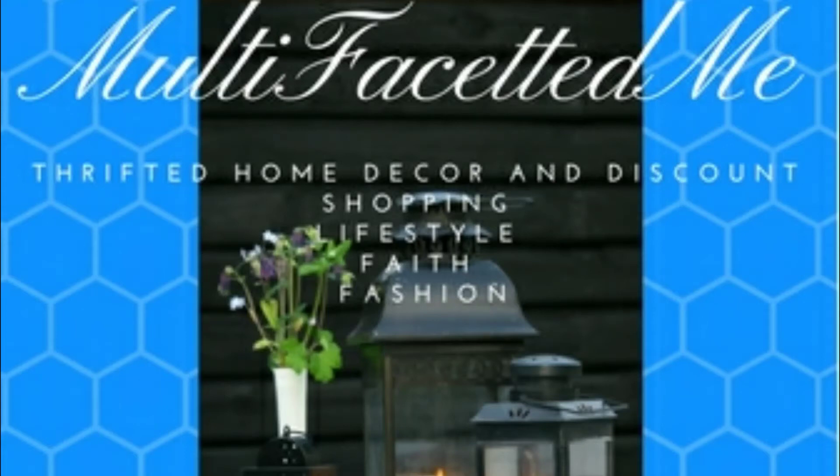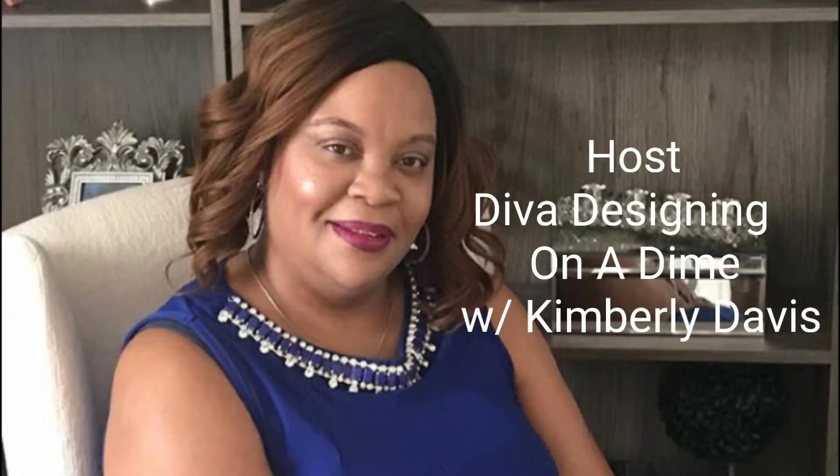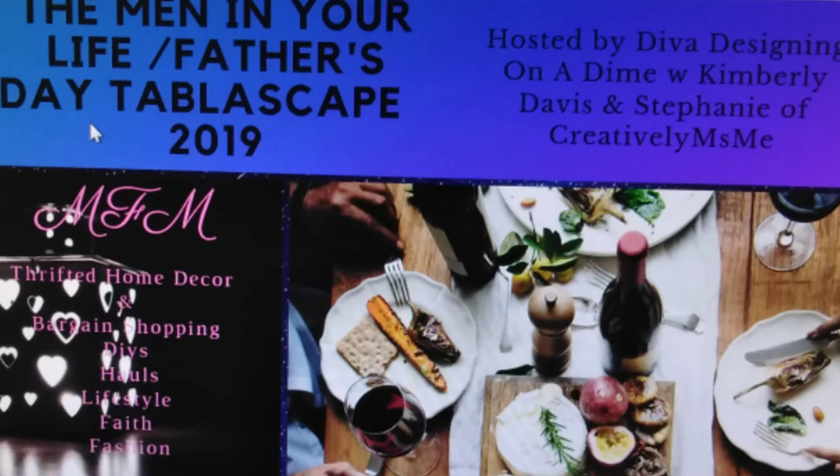Hello, it's Sonya, Multifaceted Me. Welcome back. Do you know these two wonderful creators and what they're up to? A collab, of course. And let's get right to it.